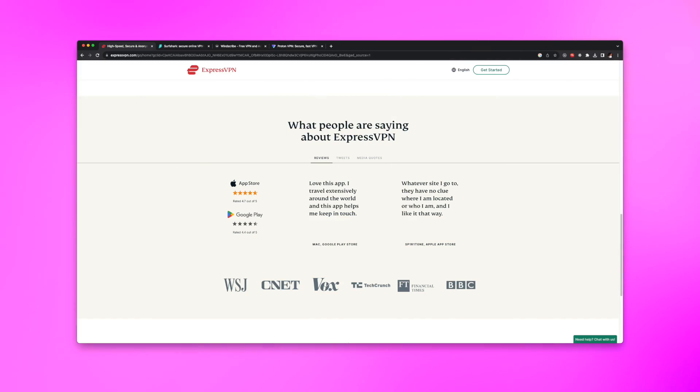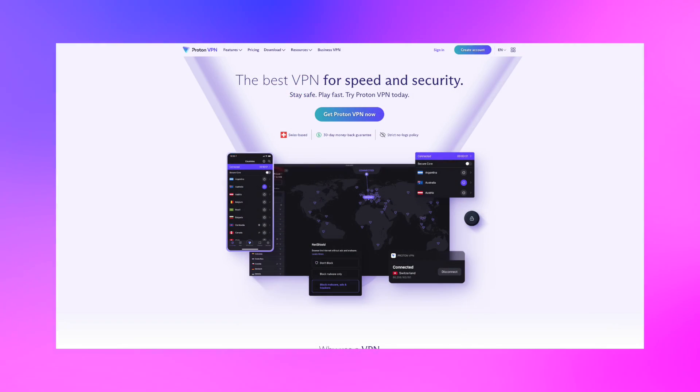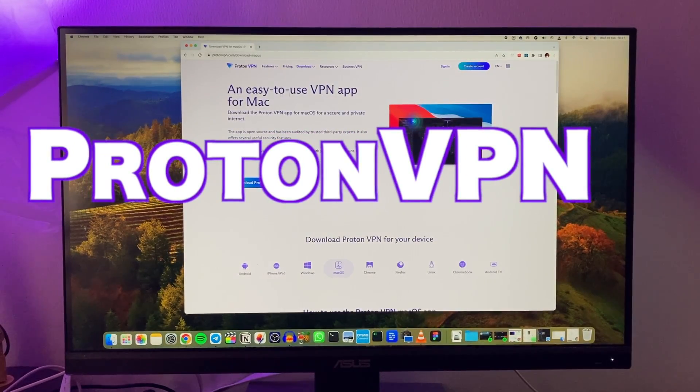I've used both free and paid VPN providers. For the paid versions I've used ExpressVPN and Surfshark, while for the free versions I've used Windscribe and ProtonVPN. But today I want to focus on the best free VPN I've used, and that is ProtonVPN.